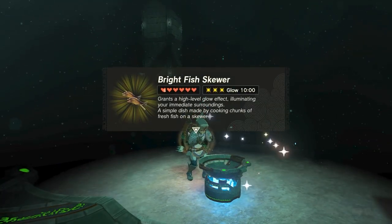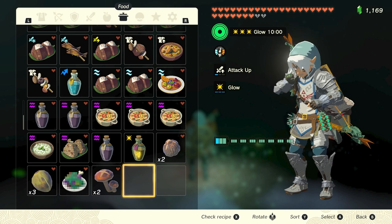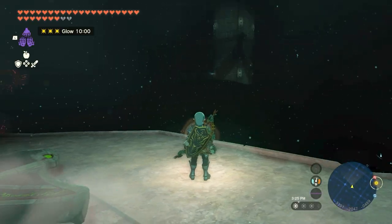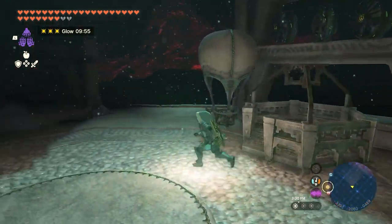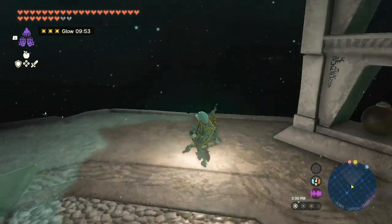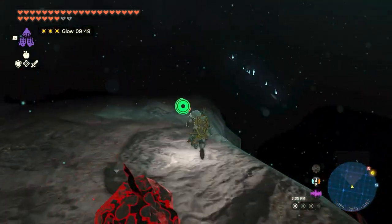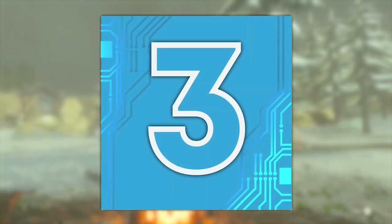Number 4: Bright Fish Skewer. Fish skewers are a great way to restore health, but Bright Fish Skewers have the added effect of making Link glow, allowing him to see in the unlit sections of the Depths. To make Bright Fish Skewers, simply cook some Glowing Cave Fish. With the glowing effect activated, you won't need an endless supply of Brightbloom Seeds or the Miner's Armor to properly explore the Depths. Glowing Cave Fish can be found in bodies of water within any cave and are easily identified since they glow with purple light.